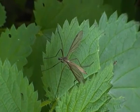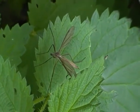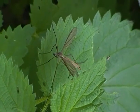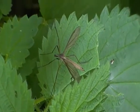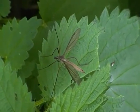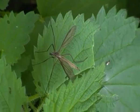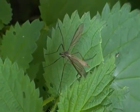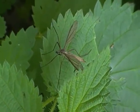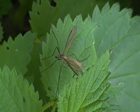Craneflies are one of the most common known insects found here in the UK. The European Cranefly, as you can see, has a pale brown body with long slender legs and fairly clear grey wings. Here in the UK, Craneflies are often referred to as Daddy Long Legs.